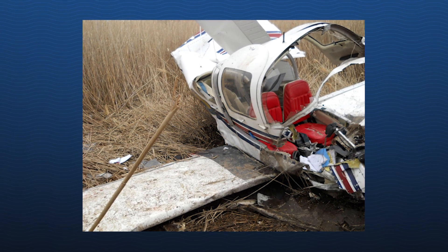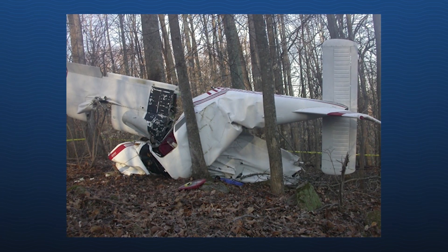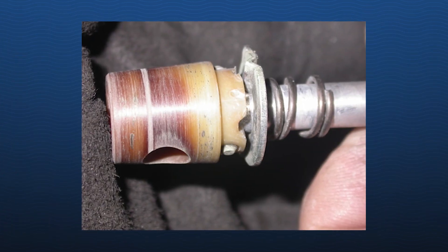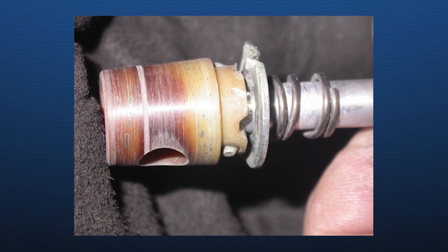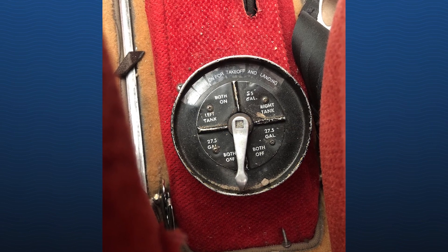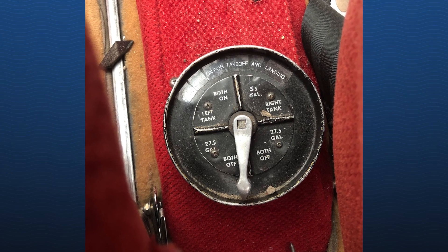At the NTSB, we have recently investigated several accidents in which worn fuel selectors have led to fuel starvation and a loss of engine power. Two of those accidents resulted in fatalities. We've seen some commonalities in these accidents. Specifically, worn detents can make it difficult for a pilot to properly position the fuel selector to the desired tank. The pilot may think they selected a tank, but in fact the fuel selector is positioned mid-range between tanks or even on an empty tank, cutting off fuel flow.